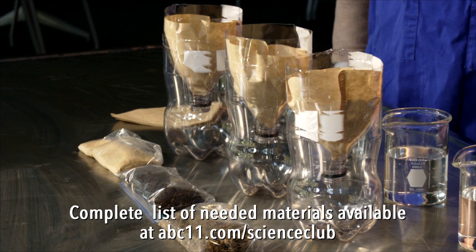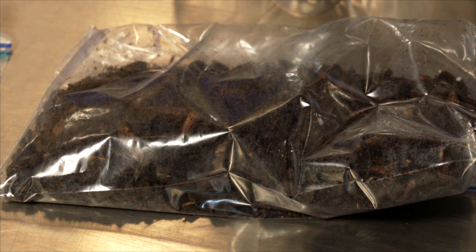If you try this at home, these are the items you'll need. Good growing soil has organic material in it, which acts like a sponge to help capture water for plants to use.